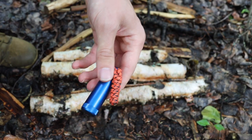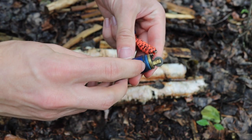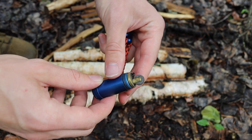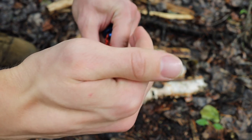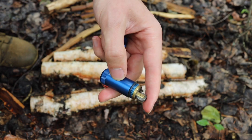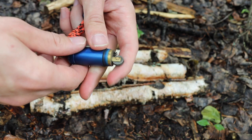The first thing that's nice about the peanut lighter is that it's a fully sealed unit. You can see it has a nice thick o-ring right there, which means this lighter always has fluid in it and is always ready to go at any time of day.